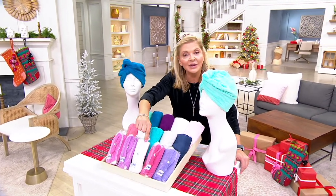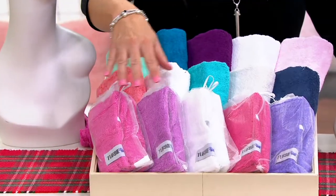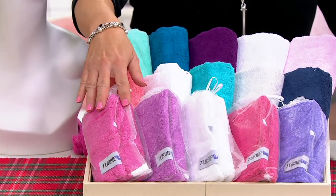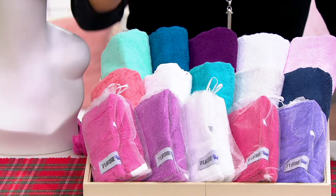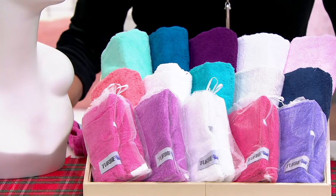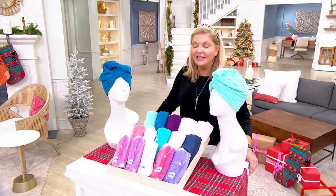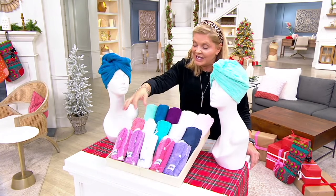And this is the way they come — in these beautiful little organza bags. So they're perfect as little stocking stuffers, along with maybe a shower gel from Philosophy, or you could put a gift card in here. They're six dollars each, and five Easy Pays is six dollars and fifty-seven cents.